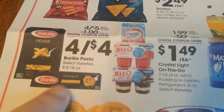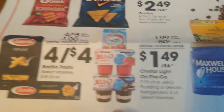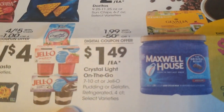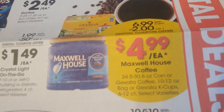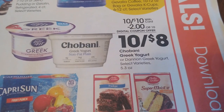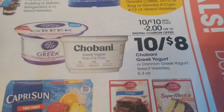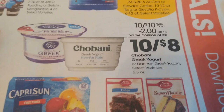These are store coupons, so you can stack manufacturer coupons with them. Some stores may not allow that, but you can do it. I have a whole video which I will link in the description below that has some of the must-do deals with matchups for you.